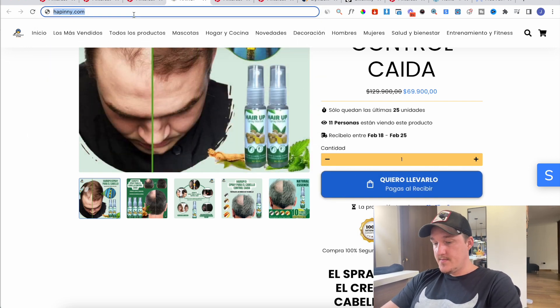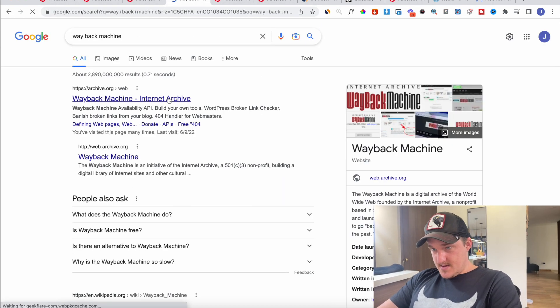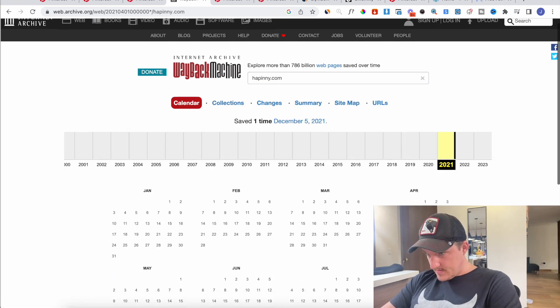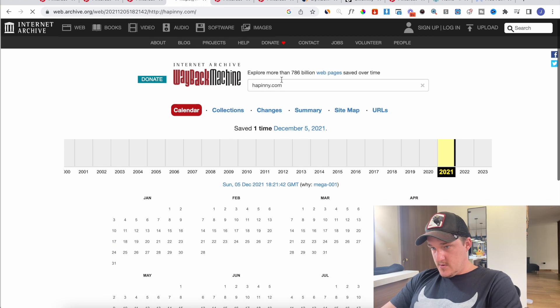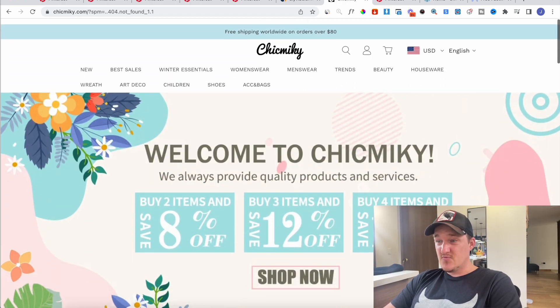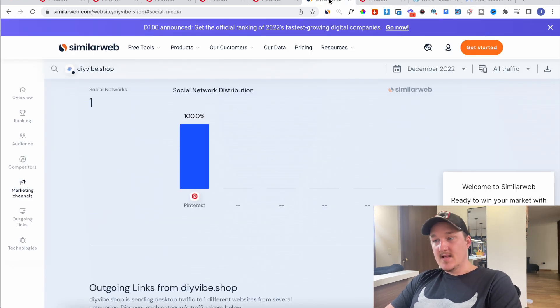If we look at the Wayback Machine I can show you how it looked — this worked really well for us, we just decided to get out of dropshipping. We can see here it was live in 2021. These stores were very much like the stores we're seeing today — just general stores. That's all you have to do: build really basic general stores. Things like Creative Cart, Hapini, PintyShop.com, Go Pinty — anything like that works on Pinterest.